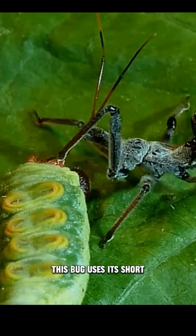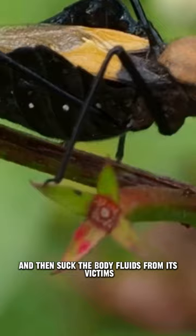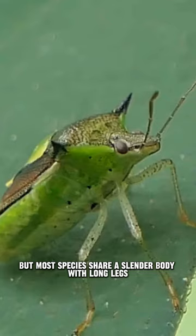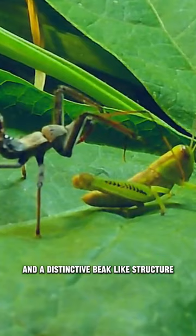This bug uses its short three-segmented beak to pierce its prey and then suck the body fluids from its victims. The assassin bug comes in various shapes and sizes, but most species share a slender body with long legs and a distinctive beak-like structure.